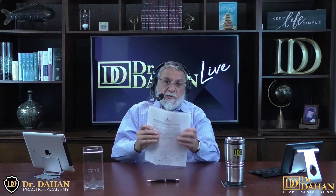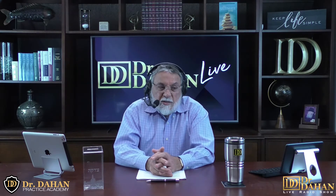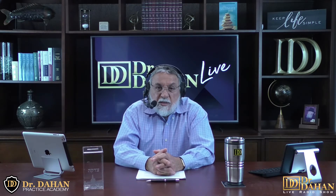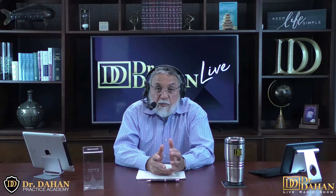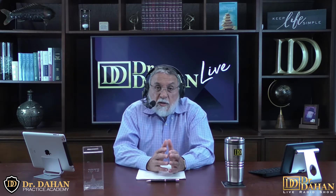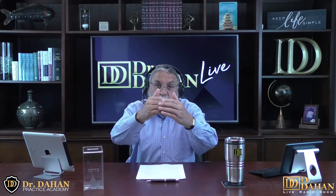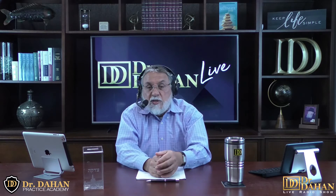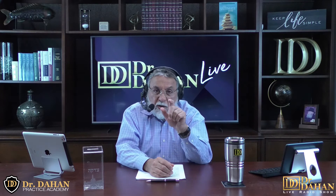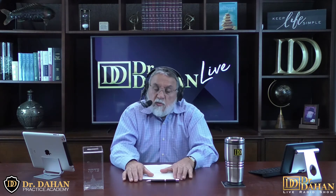Welcome to part three of patient retention. Patient retention is an important concept and a protocol which can make a difference in your practice. This will take your patients from one level to the next and make your practice grow. Rather than acquiring more new patients, why not take care of the patients you have now and make sure that your patient retention is maximized.